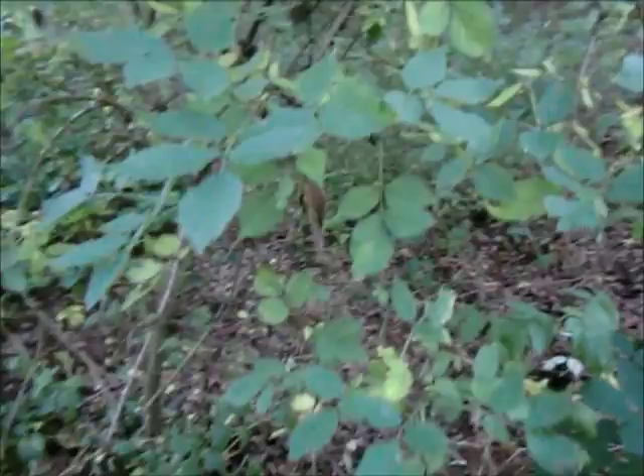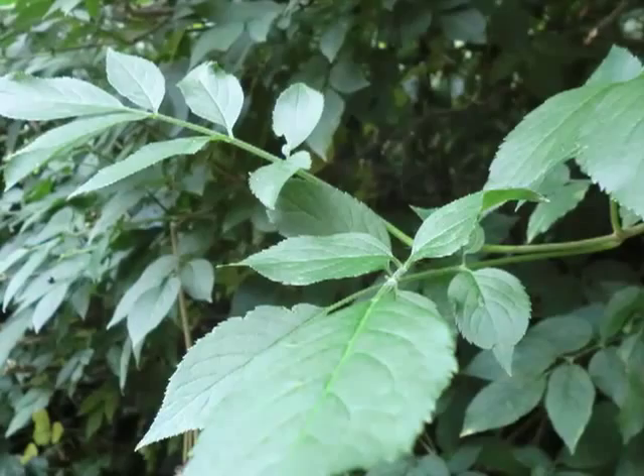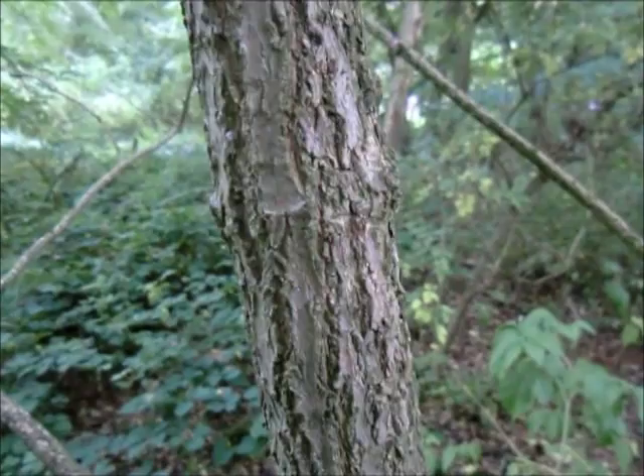This is an Elder Tree here and you can see it's got these leaves that have five leaflets on each leaf stalk. They may vary from three to seven leaflets but usually there's five. The bark is quite furrowed for a young tree and quite soft.